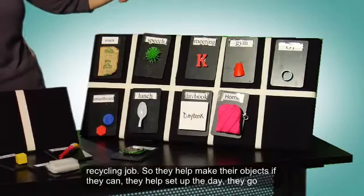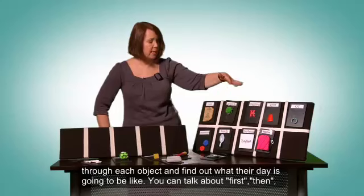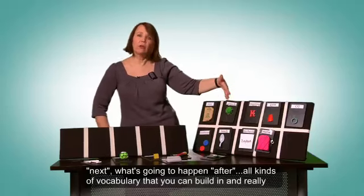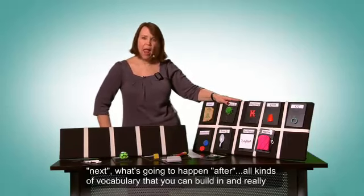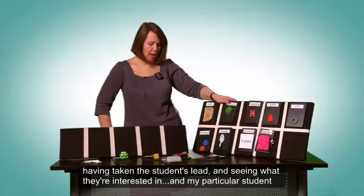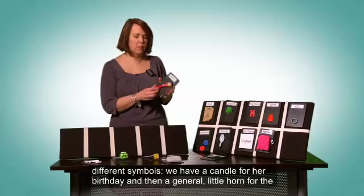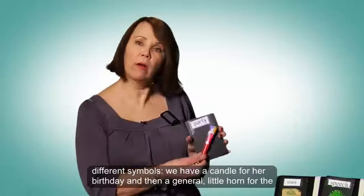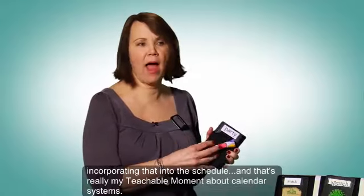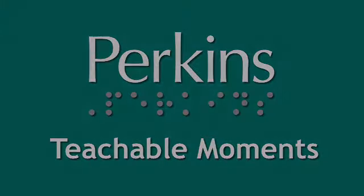Students help make their objects if they can, help set up the day, and go through each object to find out what their day is going to be like. You can talk about first, then, next, what's going to happen after — all kinds of vocabulary you can build in — really taking the students' lead and seeing what they're interested in. My particular student loves parties. We celebrated her birthday and came up with two symbols: a candle for her birthday and a little horn for a general birthday party. That's really my teachable moment about calendar systems.